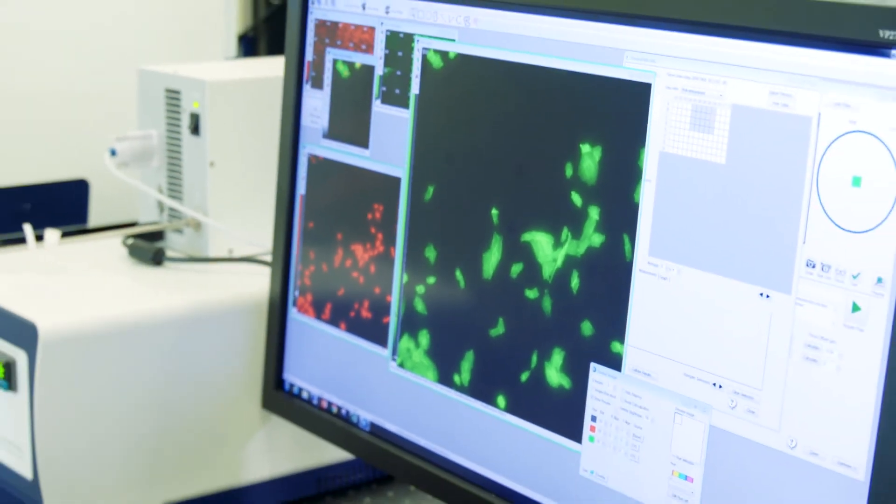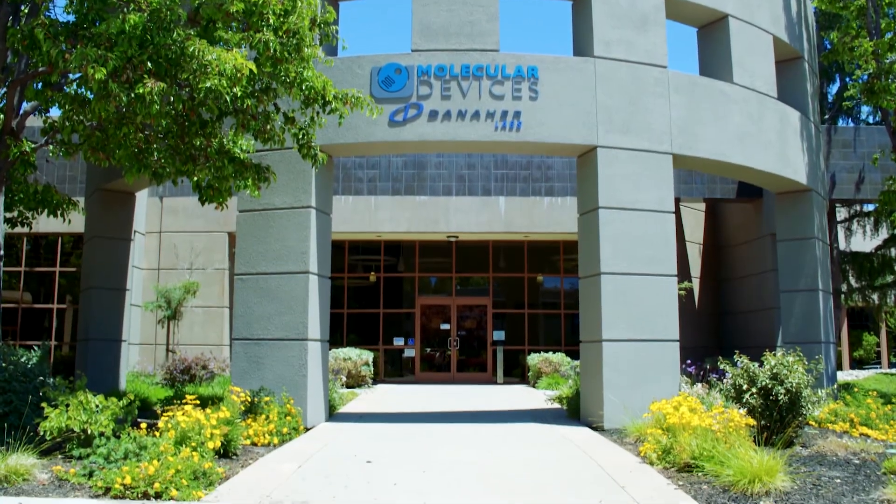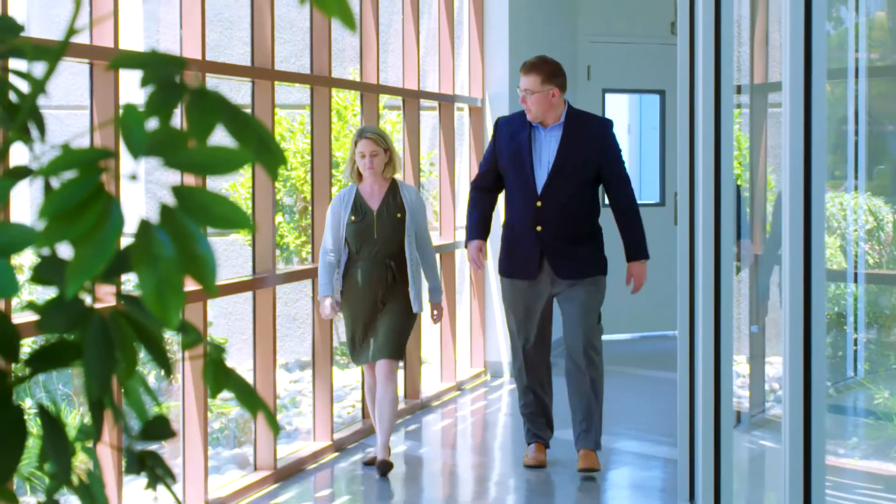Molecular Devices is a 35-year-old Silicon Valley company that started out of Stanford University. Since that time, we've grown to over 1,200 associates worldwide. We have over 140,000 global customers that have generated over 100,000 peer-reviewed publications.